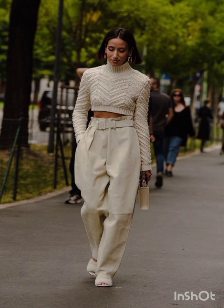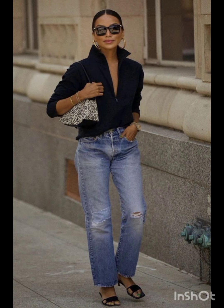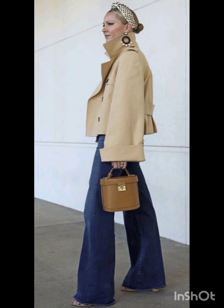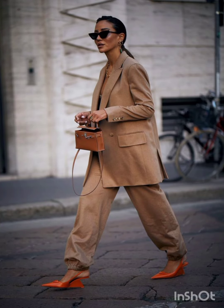Street style is often associated with the creativity of individuals expressing their unique fashion sensibilities in urban environments. Please subscribe to my YouTube channel New Look — it will help you look gorgeous and stunning. Thanks a lot for watching my video. See you again in the next video. Goodbye.